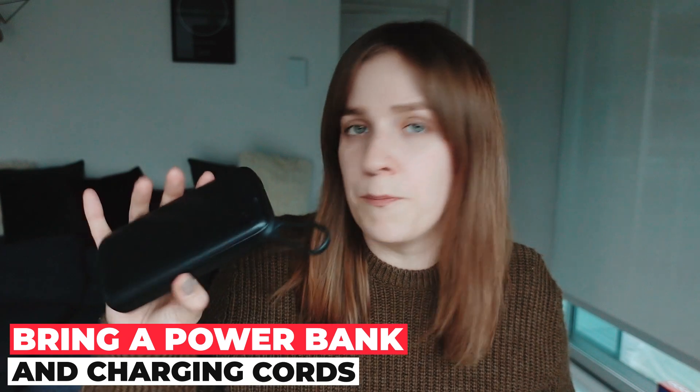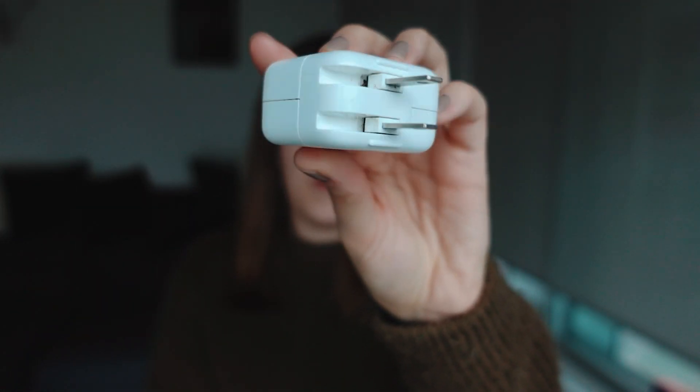Don't forget to bring your power banks and cables, because if your phone dies at the airport and you need to meet your host family or someone, you'll have a way to charge it. It's super obvious, but some people still forget. Also, the adapter is super important — in Canada the plugs are a specific type, so you need adapters to charge your things. They sell adapters everywhere here: at the airport, Dollarama, any store, even gas stations. So if you forget one, just go to the nearest Walmart and get one there.